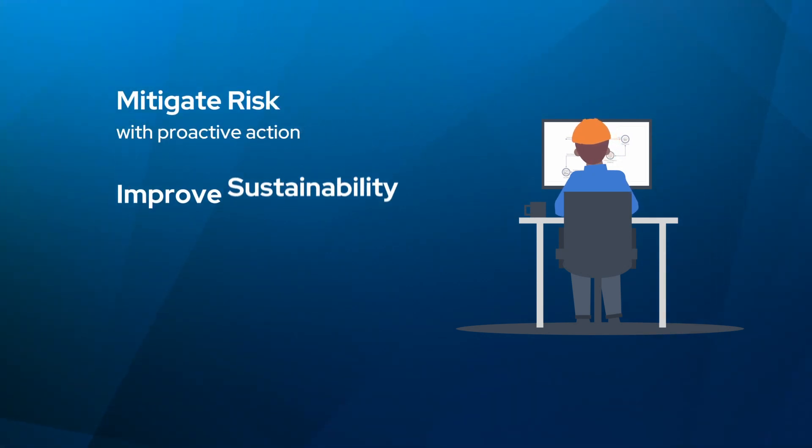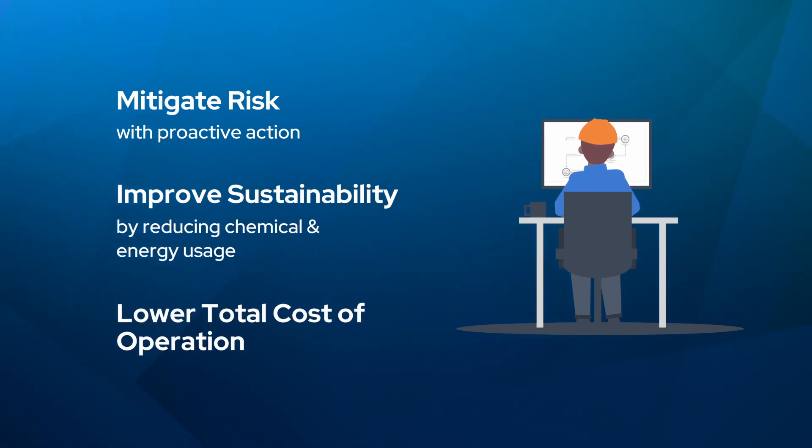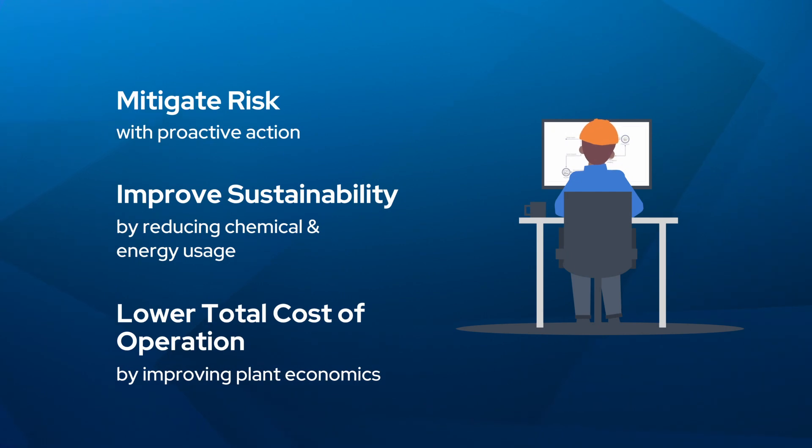Improve sustainability by reducing chemical and energy usage, lower total cost of operation by improving plant economics, and achieve peace of mind with Aquatech's Biofilm Pro technology, ensuring maximum system uptime and efficiency.